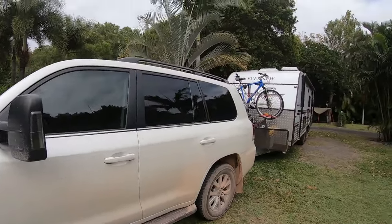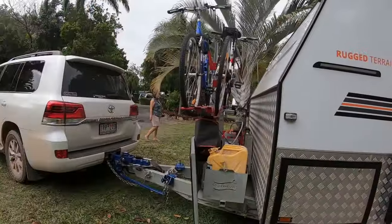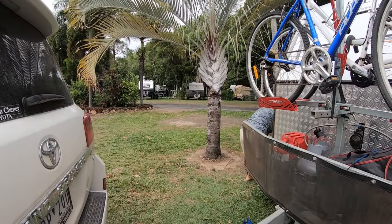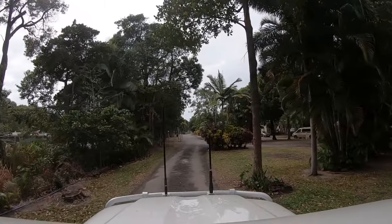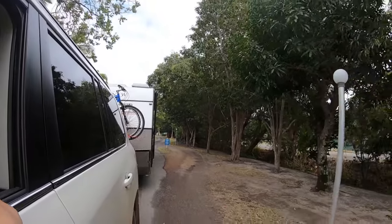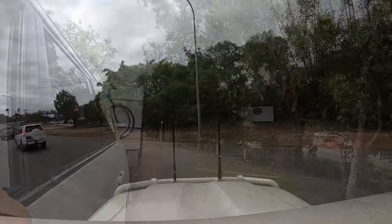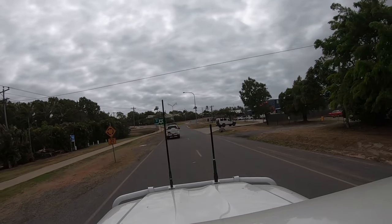We're all hitched up, ready to go. Let's go to Cape York. We were quite excited to be setting out on this adventure, but also mindful of some challenges we would encounter: the remoteness and isolation, the road conditions, and the lack of phone and internet reception. We also decided that if it got too much for us, we could always turn back.